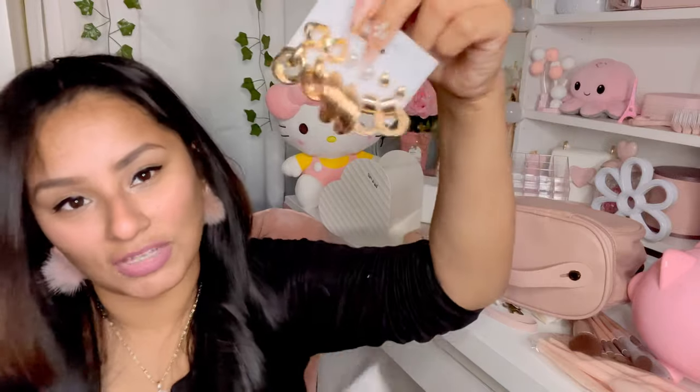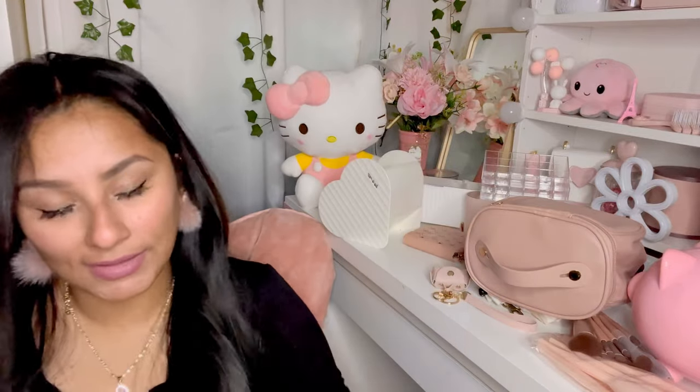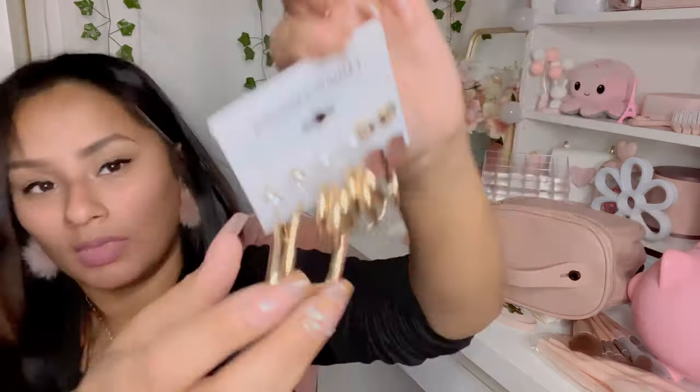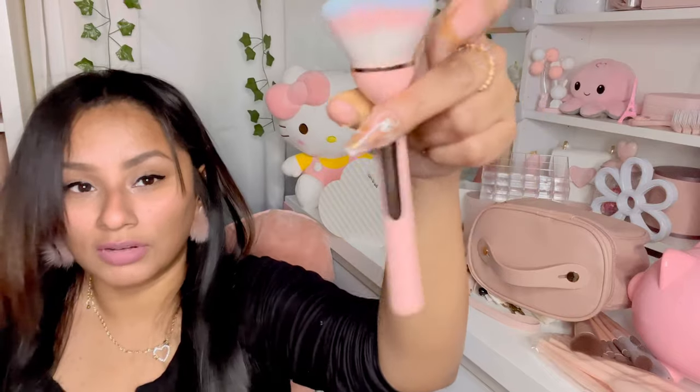I got more earrings — I actually got two of the same ones, which is fine. I also got these really cute ones right here. I enjoy buying earrings and jewelry on Shein and Temu because they're so affordable — when they go bad you just toss them and buy new ones. I do recommend polishing them with clear nail polish and keeping them tucked away from chemicals like Febreze or Lysol to prolong their life.